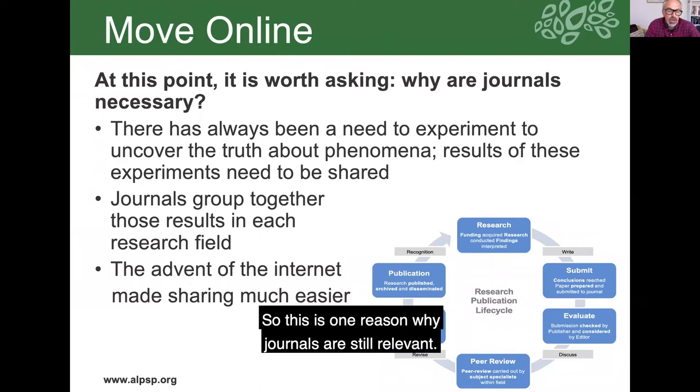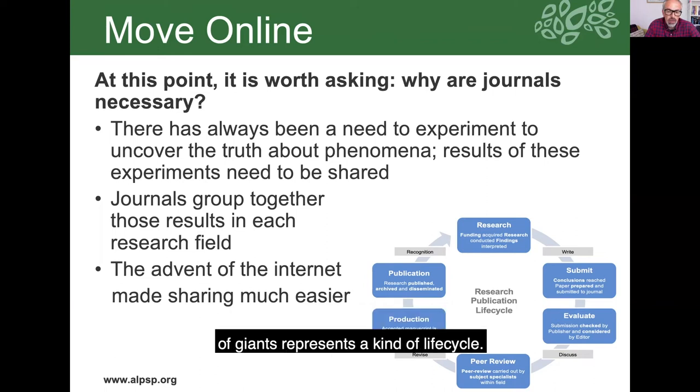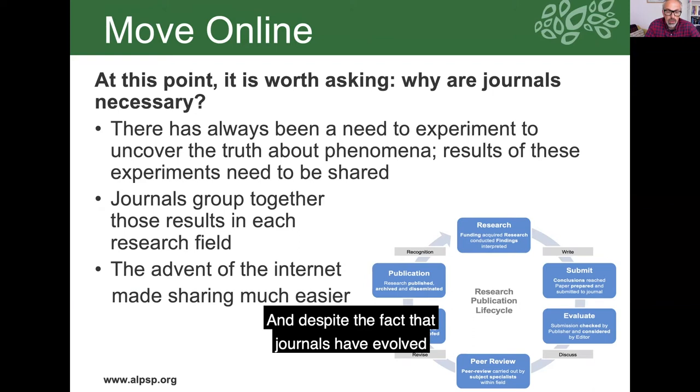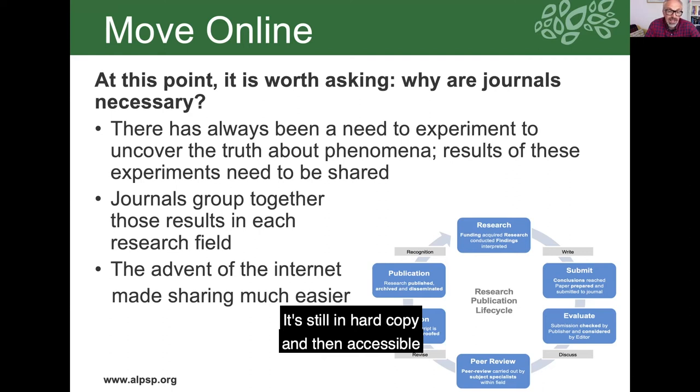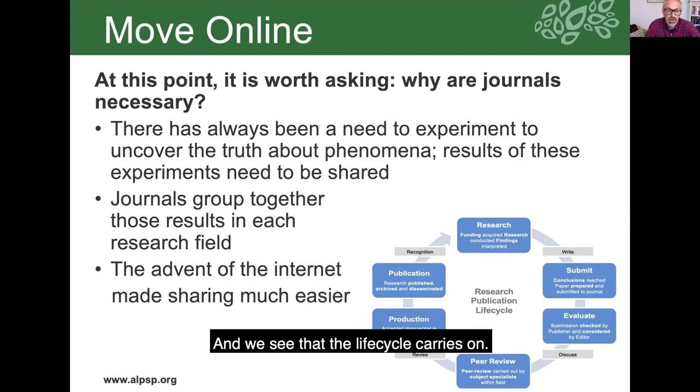This is one reason why journals are still relevant. The idea of standing on the shoulders of giants represents a kind of life cycle, and despite the fact that journals have evolved considerably in recent years, that research life cycle still remains. People do their research, submit it in article form to journals, those articles are evaluated by editors, they go through peer review where they're judged by their peers, and when accepted they're produced and published — online and still in hard copy — and accessible for other researchers to use as part of their own research.